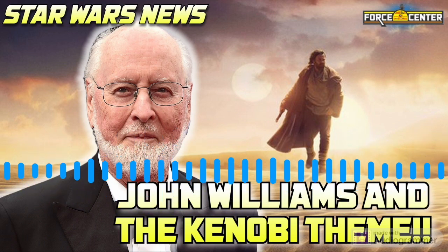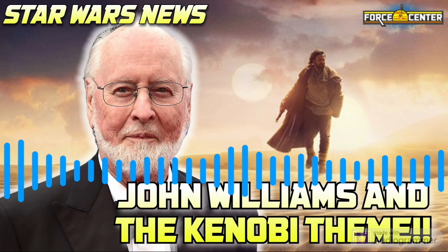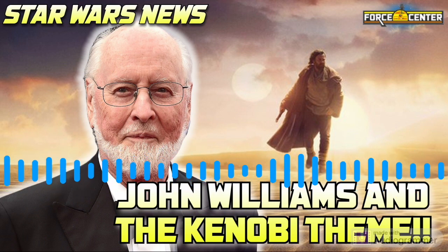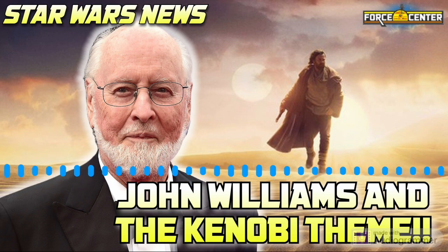Hey, we just want to remind you all, as always, today's podcast is brought to you by Audible. Get a free audiobook download and a 30-day free trial at audibletrials.com slash Force Center. Over 180,000 titles to choose from for your iPhone, Android, Kindle, or MP3 player.